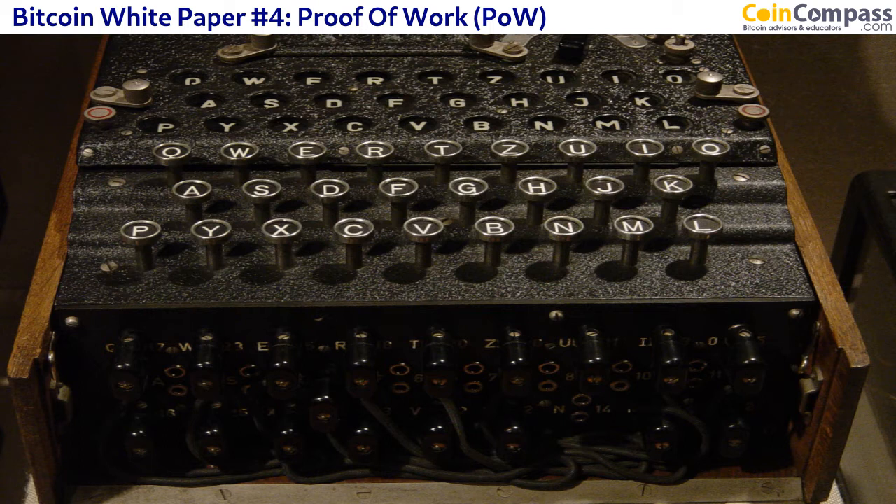I send you 10 Bitcoin — that's actually part of a mathematical formula. For it to be confirmed, a computer has to solve the formula. And when the formula is solved, that's one confirmation.